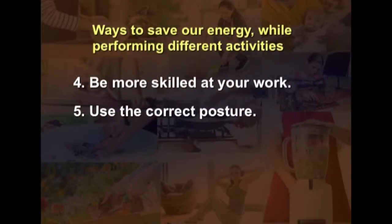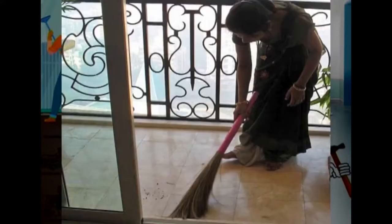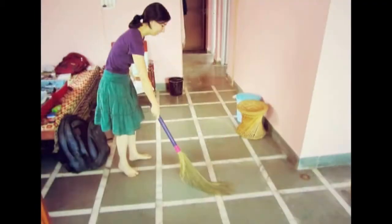The next strategy is to use the correct posture. If a person sweeps the floor using a traditional broom with a short handle, they need to bend down and use short strokes, resulting in a wrong posture and sweeping inefficiently. Using a long-handle broom allows the same work to be done without bending and with longer strokes, which reduces both energy and time required.